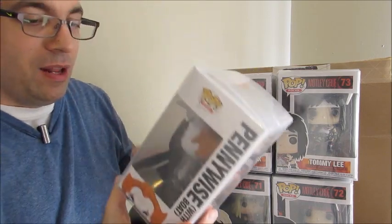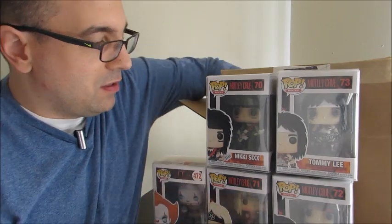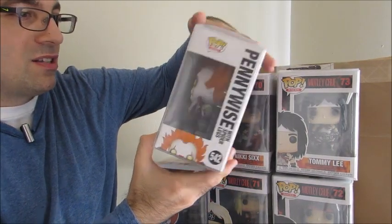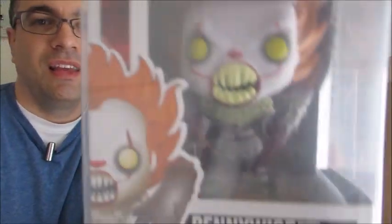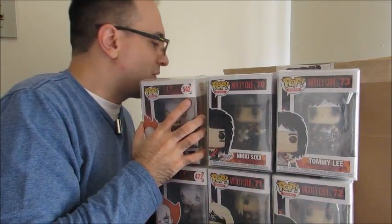Next we got — very nice — we got Pennywise with the boat. Very cool. And lastly, we have Pennywise with Spiderlegs. Awesome. It pops. Very good selection, very good choices. I like those a lot.